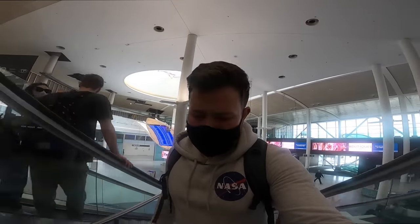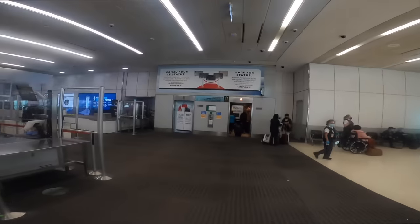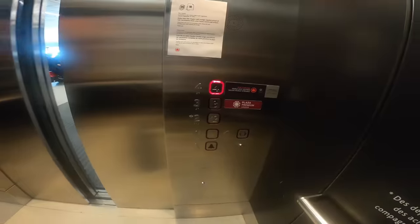I've gone from one side of the terminal to the other and the only explanation is it's up here and I missed it coming straight out of security. If that's the case it's not particularly well signposted — unbelievable. But finally, here it is: the Maple Leaf Lounge. A lift with the largest buttons I've ever seen. What a shambles — not well signposted at all, I'll say that in my defence.